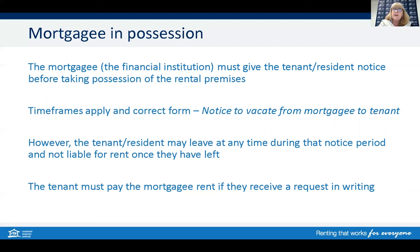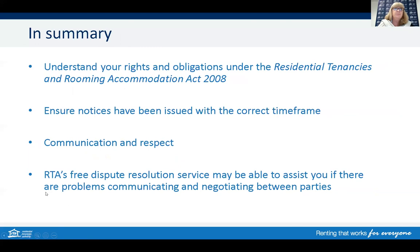In some cases, the bank or the credit union may ask the tenant to pay rent directly to them as the mortgagee instead of the manager or the owner. In summary, ensure you understand your rights and responsibilities under the legislation, and make sure when issuing any notices the correct time frame has been adhered to. Good communication and respect during these times is essential when selling a property. Whether you're the tenant, owner, or agent and require assistance, the RTA's free dispute resolution service may also be able to help you.